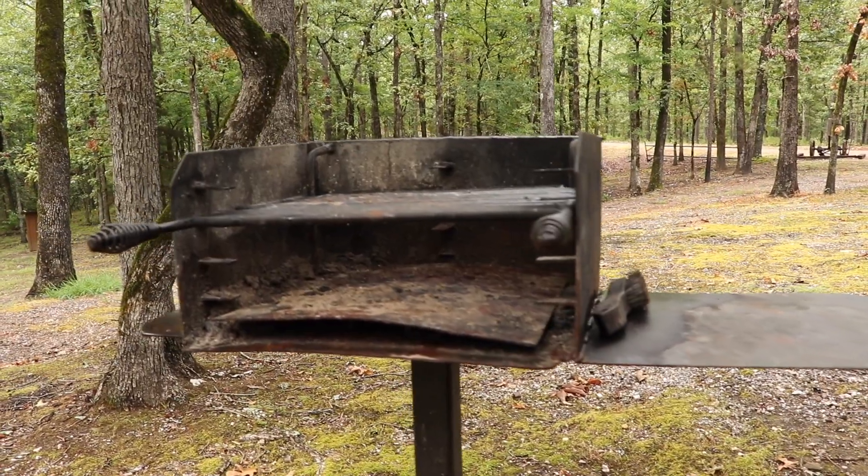This place has got one of those sweet outdoor grills, just like you see at the campgrounds. I love it. I'm going to get one of these for the Sweet 16.